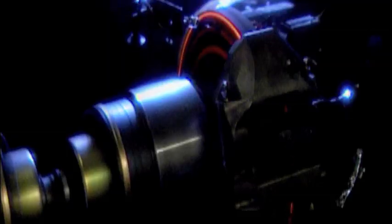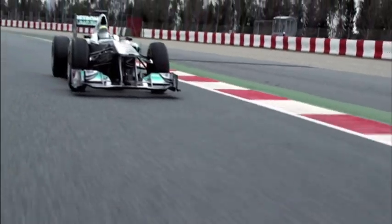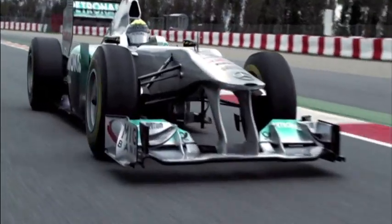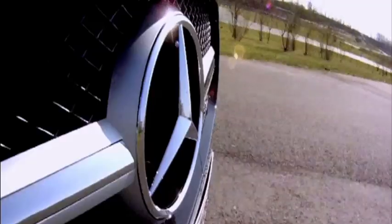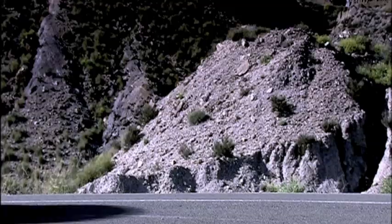In purely engineering terms, Formula One brakes work just like those in a road car. The difference in power, however, is enormous. To slow from 100 kilometers per hour to zero, a Formula One car requires just under 17 meters. In a road car, it's almost twice that far.